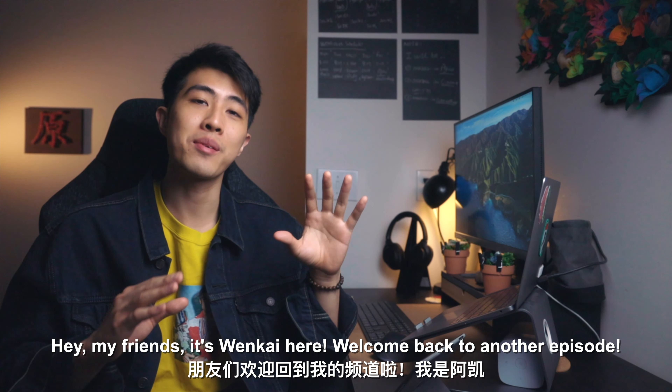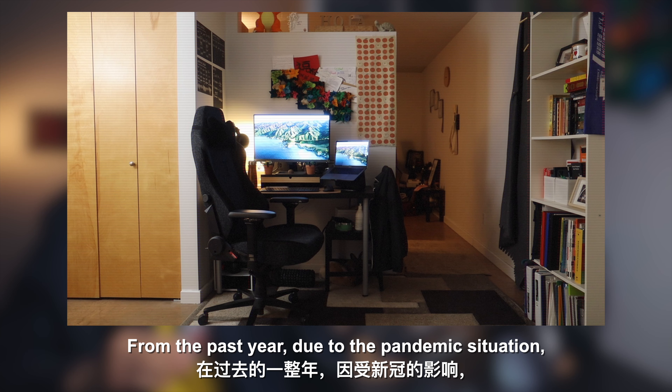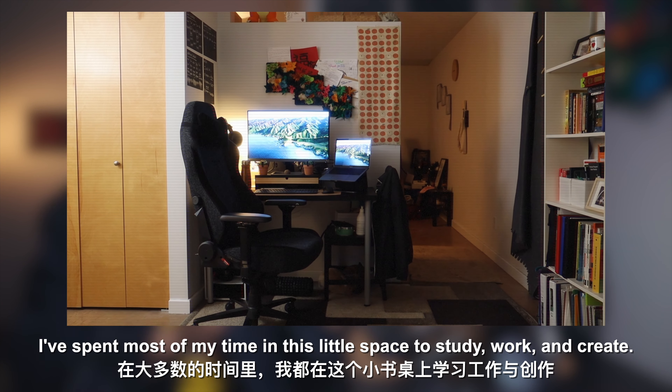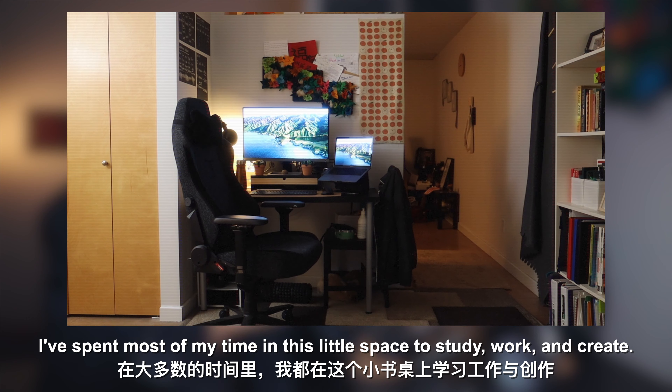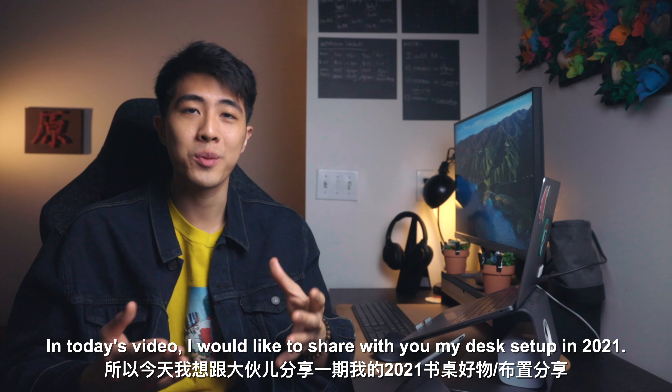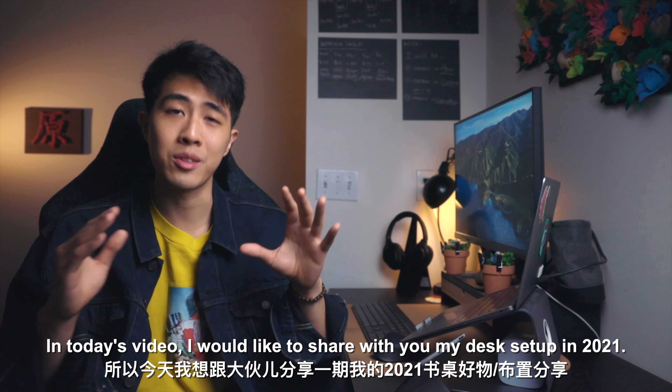Hey my friends, it's Springcat here. Welcome back to another episode. From the past year, due to the whole pandemic situation, I have spent most of my time in this tiny little space to study, work, and create. In today's video, I would like to share with you guys my desk setup in 2021.